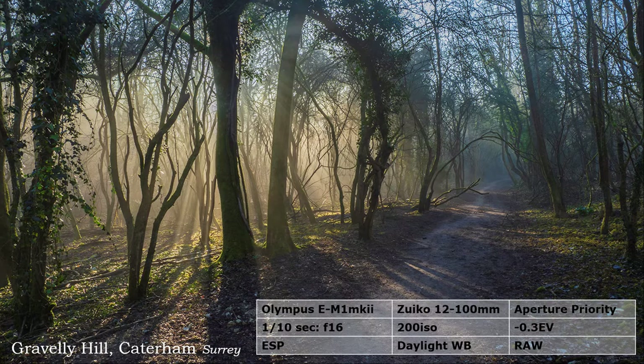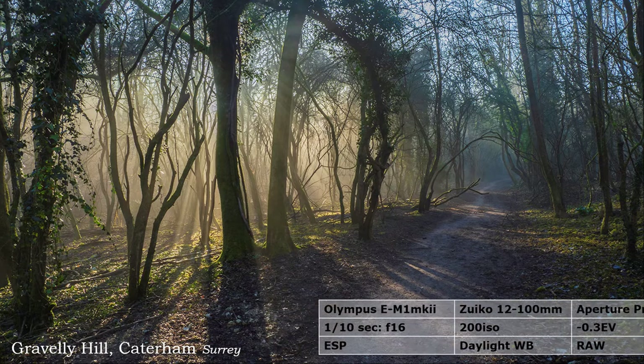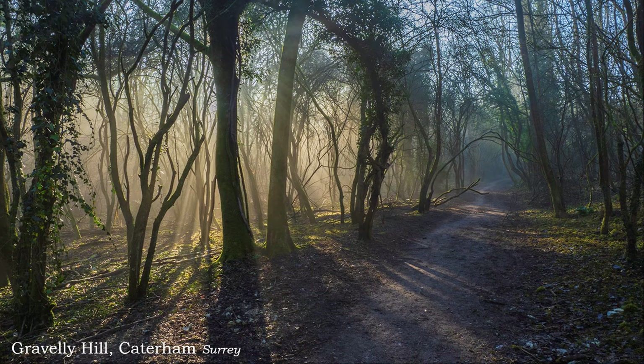Winter can produce better atmospheric effects in the morning than summer, and usually you don't have to get up so early. A windless day was forecast with mist clearing later to a blue sky. Capturing that moment is essential — no time to hang about, so quick march. I am not sure about the composition, as the path is leading the eye out of the picture, whereas the interest is on the other side.